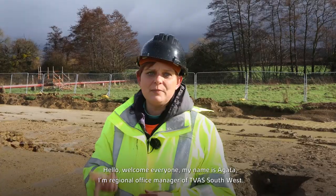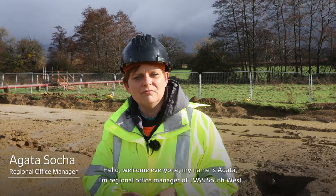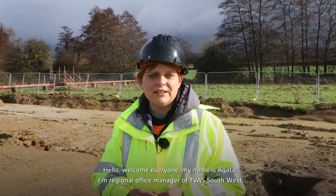Hello, welcome everyone. My name is Agata. I'm regional office manager of TVAS Southwest.